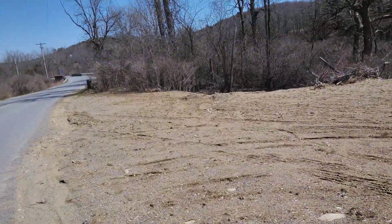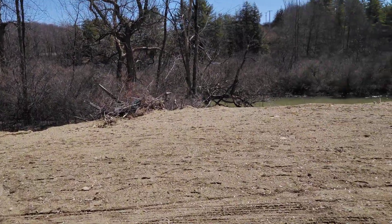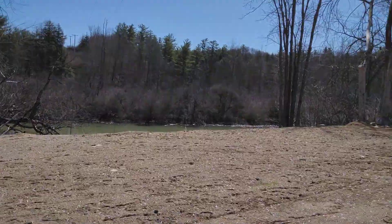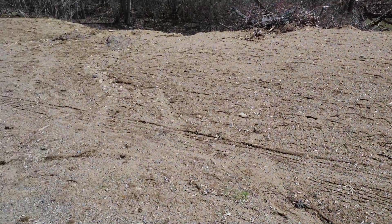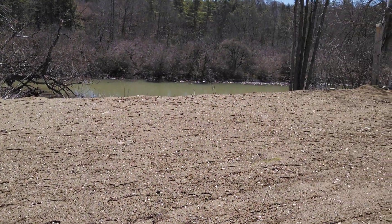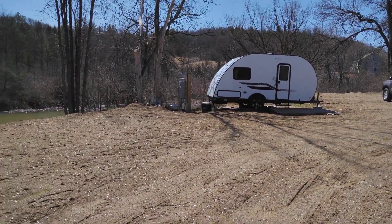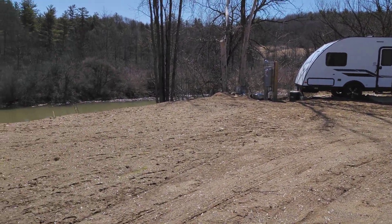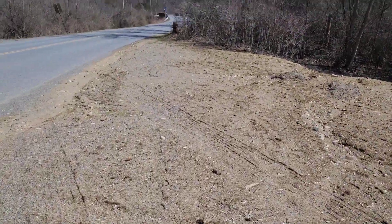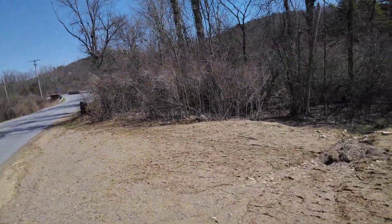It's starting to look really nice in spots. Where it's coming up it's coming up good, but I put it thick so once it takes off it should grow pretty well. I added another, I don't know, about 100 pounds of seed spread around. We'll see what happens with that.